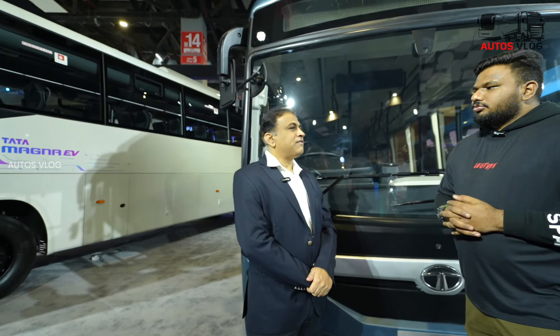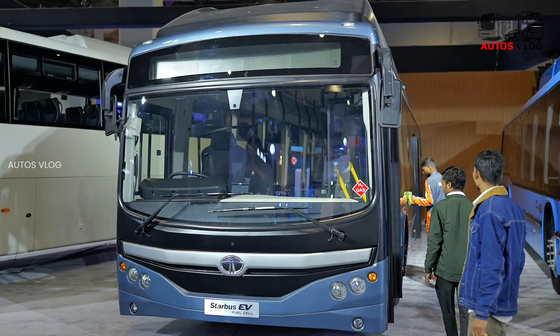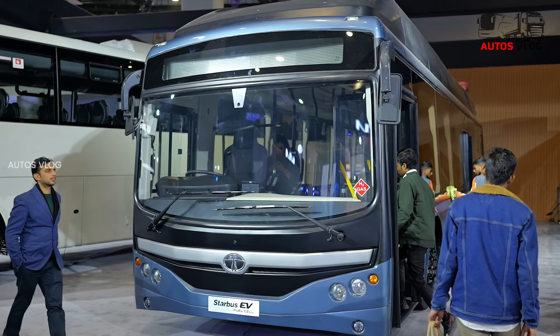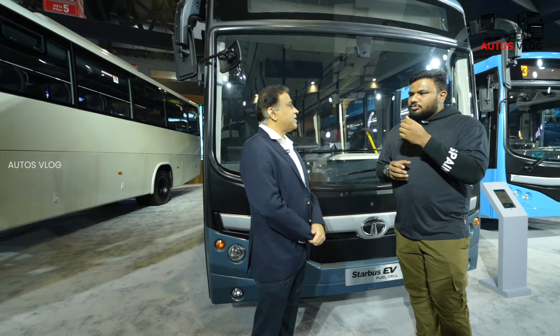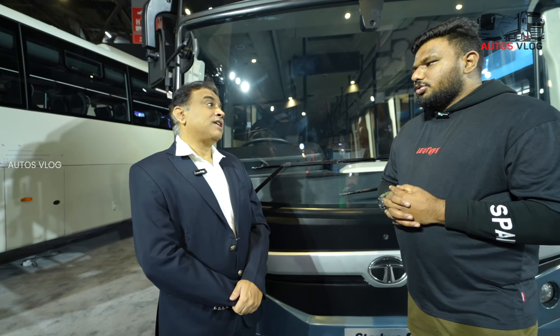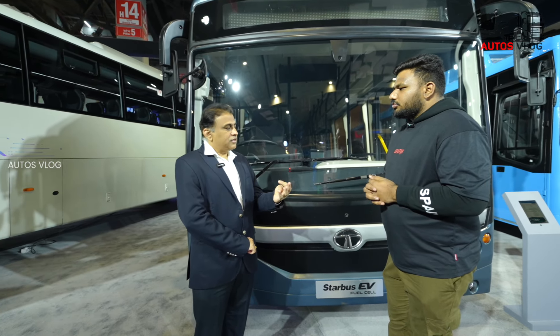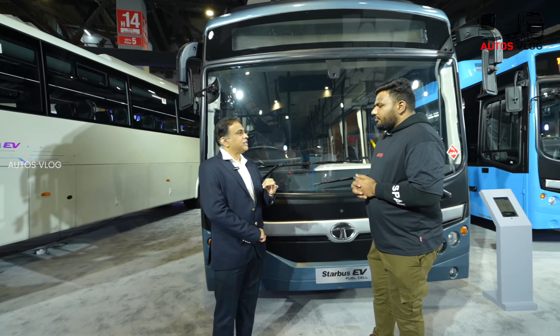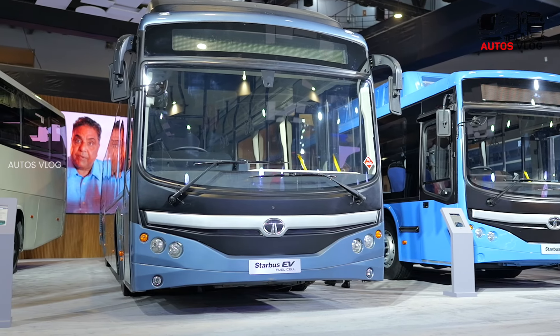There are separate safety standards — AIS 038 Revision 2 right now. Tata Motors has been working with the government in devising futuristic safety standards, and we are already compliant with all future safety standards. So when you say battery maintenance, it covers three things: safety, thermal management, and life. In all these areas, we have adopted different technologies.